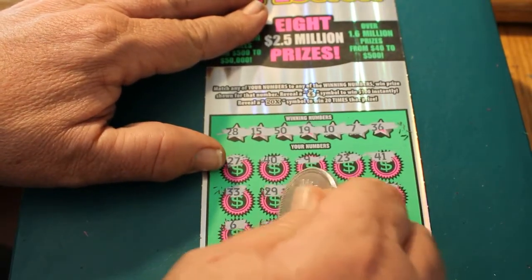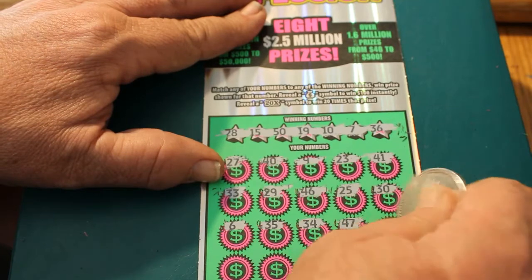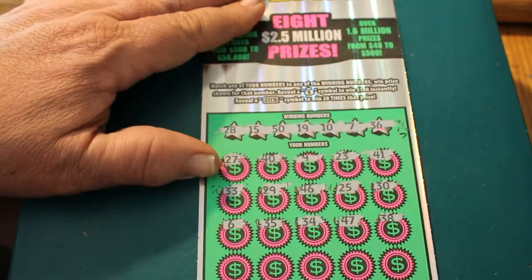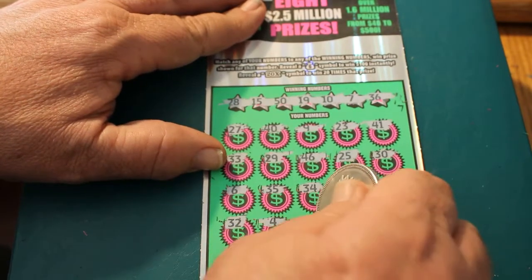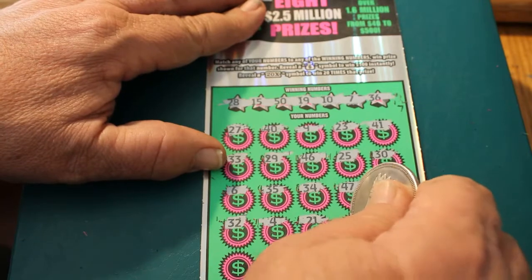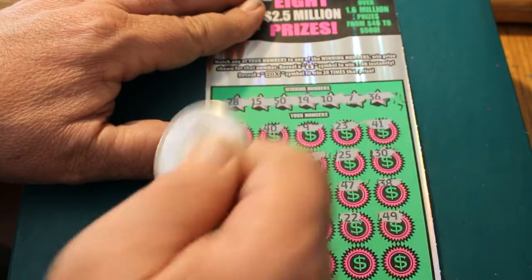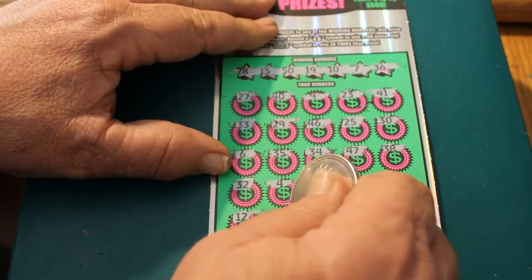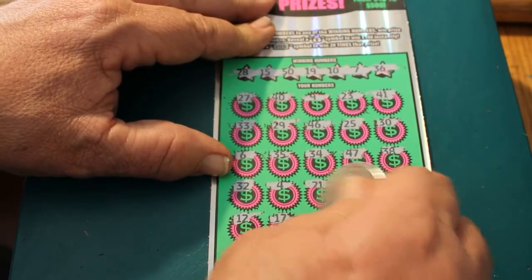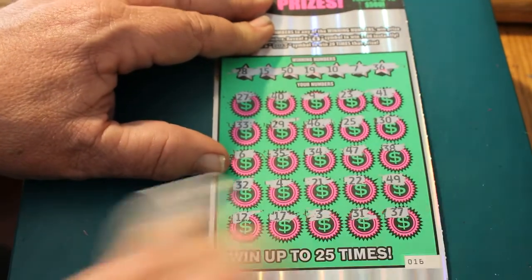Continuing ticket 016: 6, 35, 34, 47, 38, 32, 4, 21, 22, 49. Last row: 12, 17, 3, 31, and 37. Okay, 4 down.